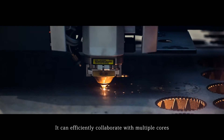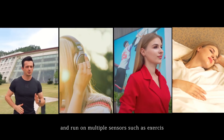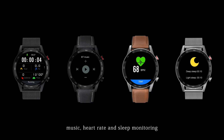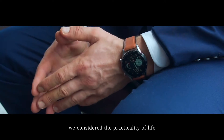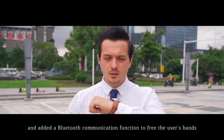It can efficiently collaborate with multiple cores and run on multiple sensors such as exercise, music, heart rate and sleep monitoring. When designing this series of products, we considered the practicality of life and added a Bluetooth communication function to free the user's hands.